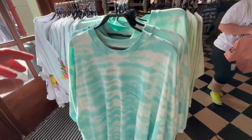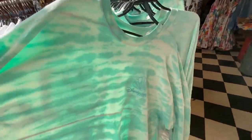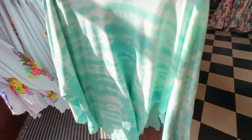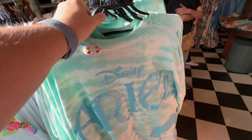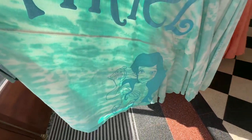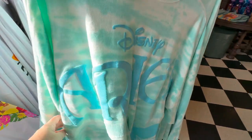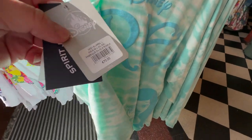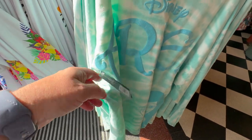The other new merch for princess week is these spirit jerseys. This is the Ariel spirit jersey. It has Ariel on the back and is a kind of bluey-green colour like waves, and they are 70 euros.